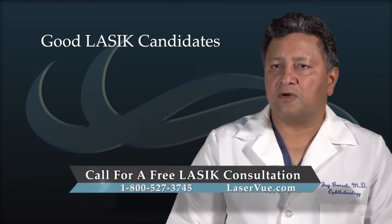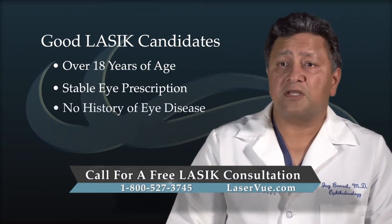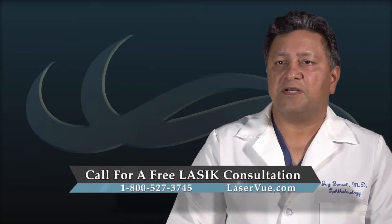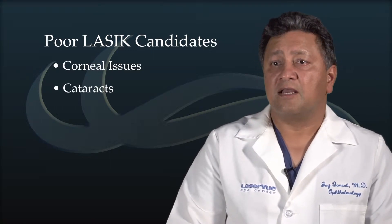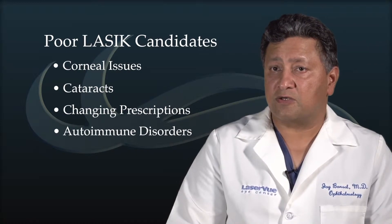Patients who are good candidates include those who are over 18, have a stable eye prescription, no history of eye disease, and overall good general health. Patients that would not be good candidates for LASIK include those who have a corneal issue such as keratoconus, cataracts, and patients with constantly changing prescriptions.